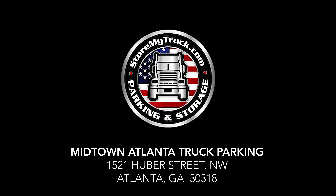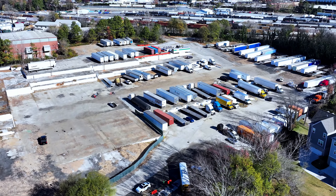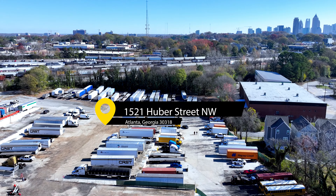Are you looking for in-town truck parking and storage in the Northwest and Midtown Atlanta, Georgia areas? StoreMyTruck.com has the perfect parking solution to meet your needs. Welcome to Midtown Atlanta Truck Parking.